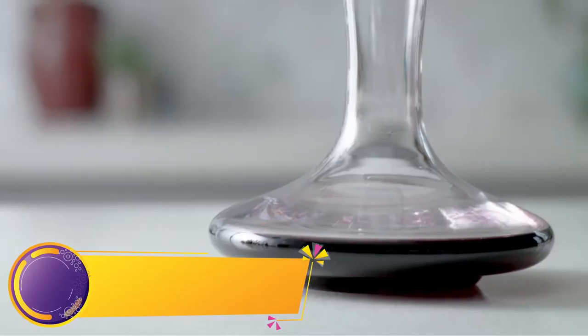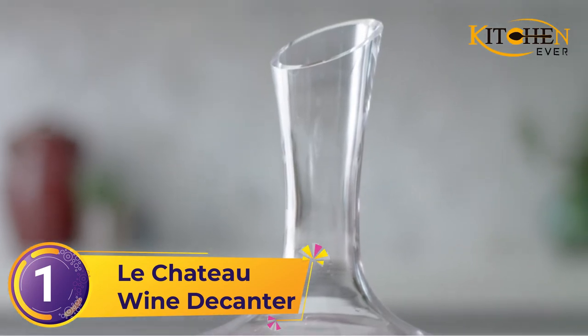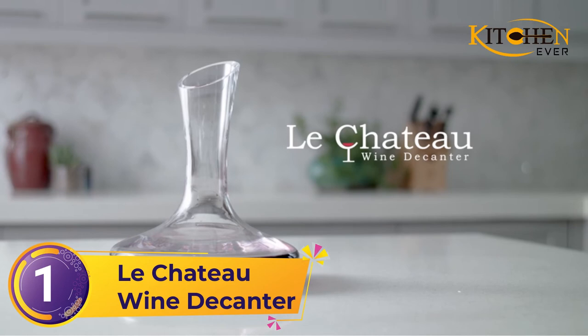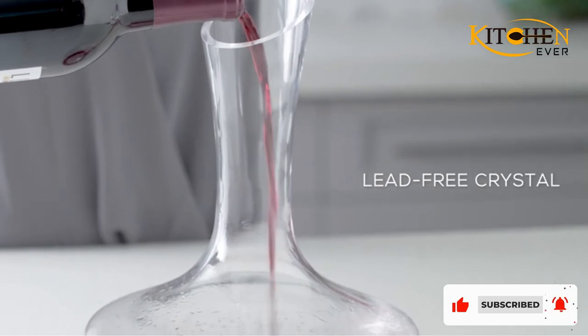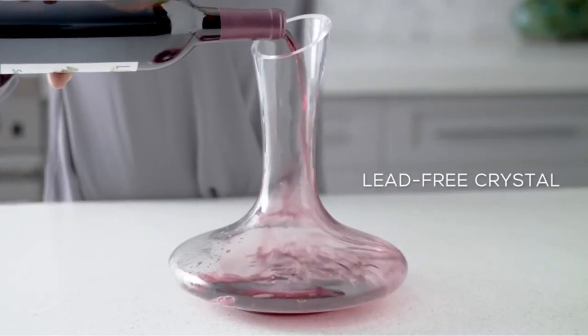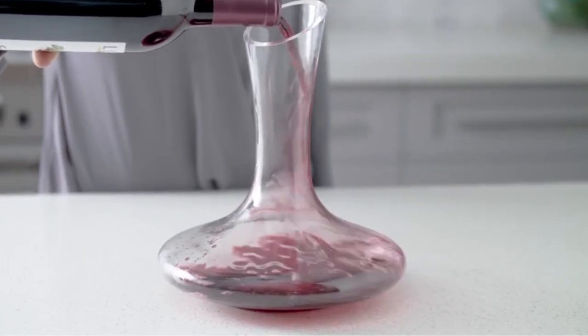Number 1: Le Chateau Wine Decanter. Our overall favorite in this collection of the best wine decanters is a sleek and sweeping model from Le Chateau. This decanter is consistently well-reviewed. You can pour an entire bottle of your favorite vino into this lead-free crystal, opening it up quickly and effectively.